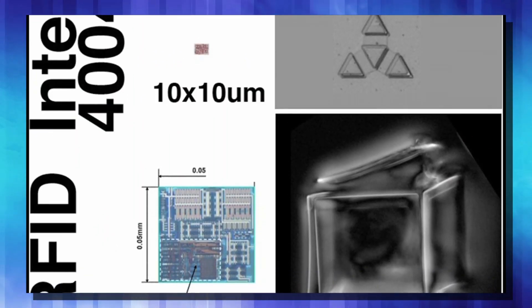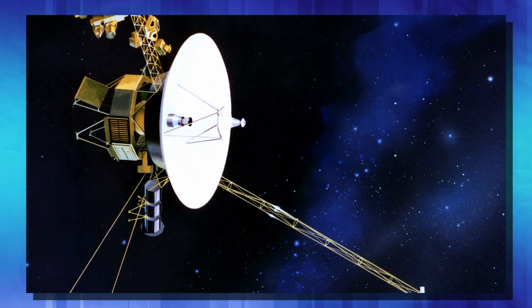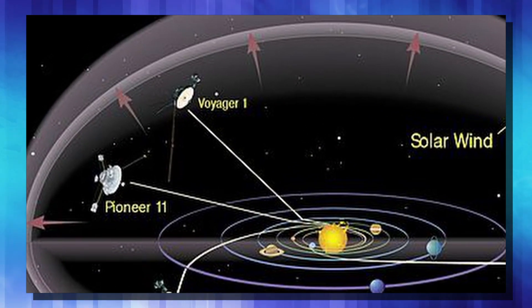And because of all of our advances in computing, you can equip these microscopic robots with the processing power of the Voyager spacecraft — the craft that was launched in 1977. So if we can use that technology to explore the cosmos, what can we do with it on a microscopic level?